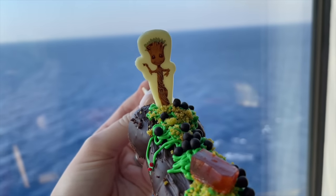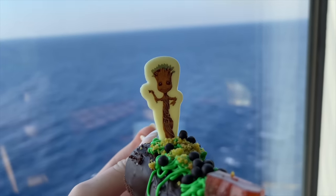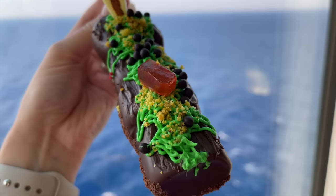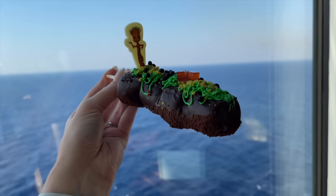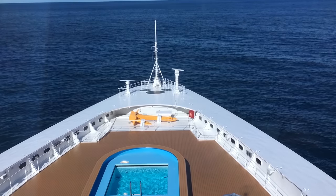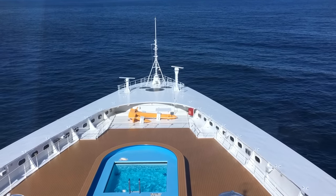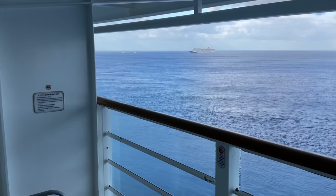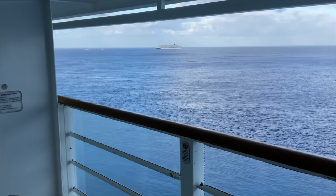And then let's talk about my favorite — the in-room dining. Not only is room service and in-room dining completely free and included in the cost of your cruise, but it's available 24/7. To see the in-room dining menus, just check your Disney Navigator app. And by the way, even though Mickey bars are not listed on the in-room dining menu, you can get them whenever you want, 24 hours a day.